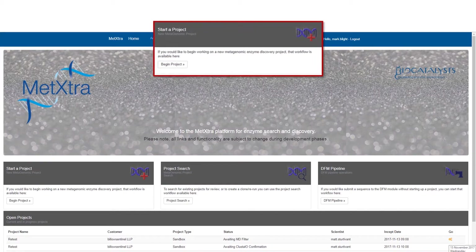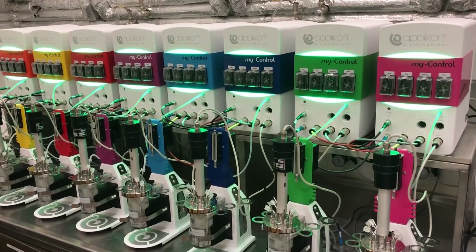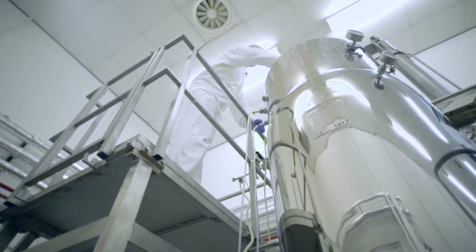If you're looking to discover and develop a novel enzyme, our new product development team can provide a panel of enzymes from our MetExtra In Silico database. We then look at optimising the fermentation and scale up in our pilot plant to ensure we're operating a capable and repeatable process.